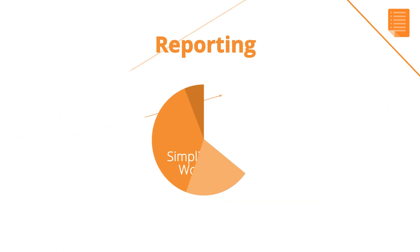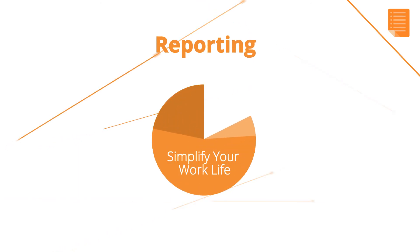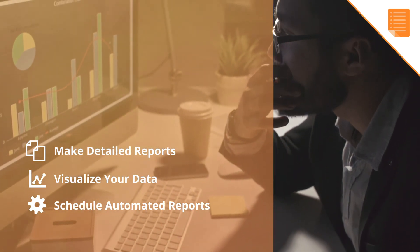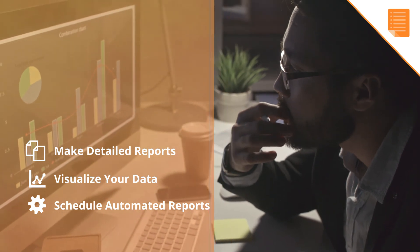Reporting in Torch LMS will simplify your work life. No more manual spreadsheets. Easily make detailed reports and visualize your data, or schedule automated reports. Measure impact and share insights like never before.